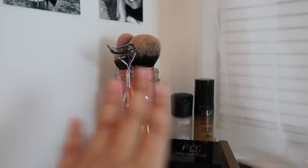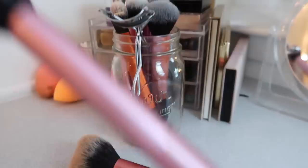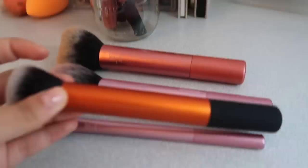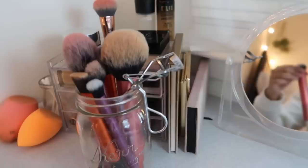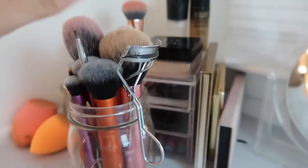Behind the organizer I have a mason jar that holds most of my brushes. I recently got new Real Techniques brushes for Christmas — I absolutely love the color scheme. I also have the original orange ones, though I haven't used some of them yet. And I have my Mary Kay eyelash curler in there as well.